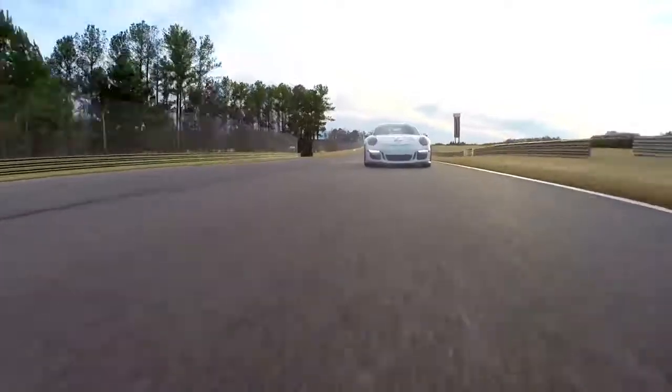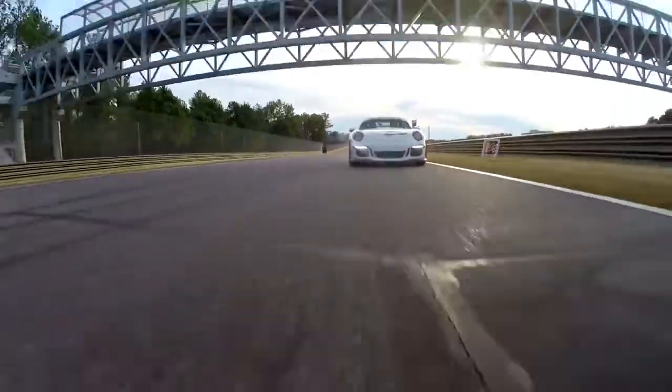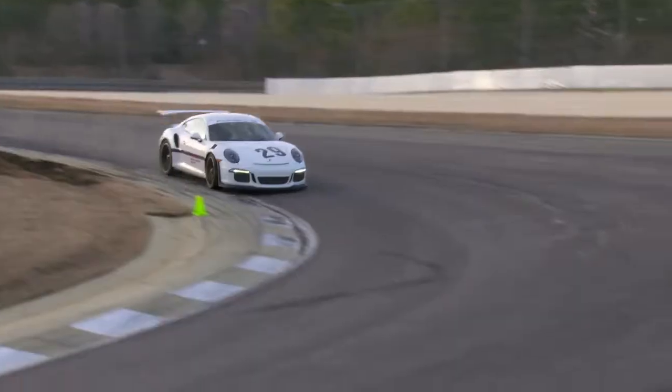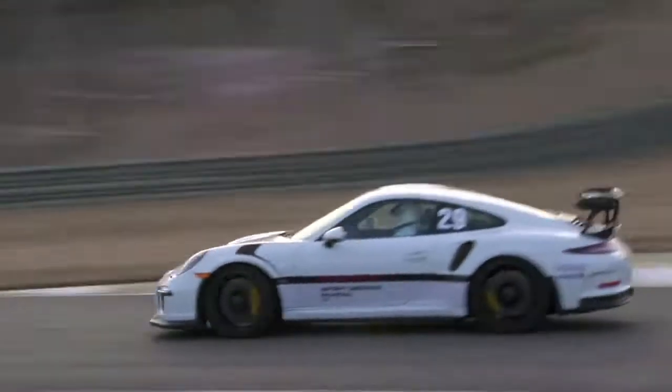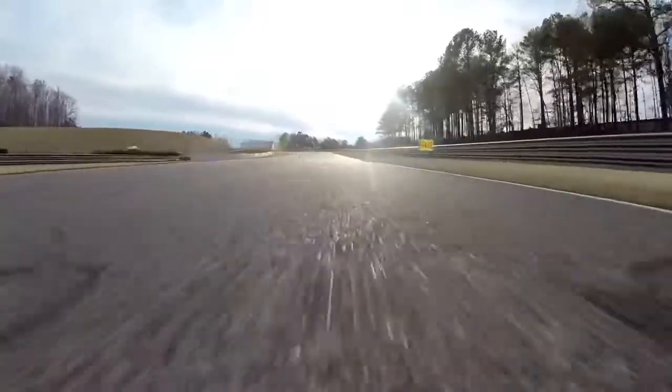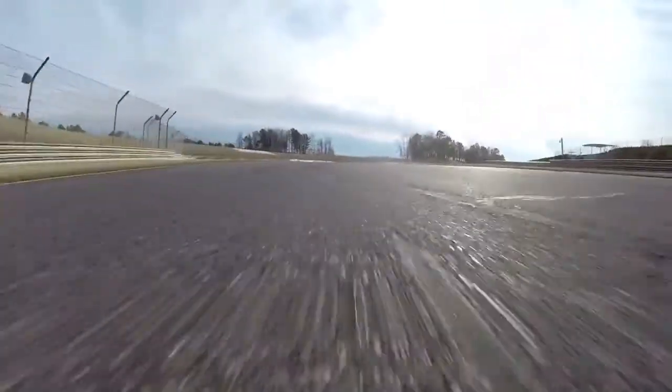Preparing for the corkscrew section here. Heavy initial brake, we fade it — we're hanging on for dear life right here. Slow down a little more for the tight turn, then back to power coming out. Little slide there coming out with the power. Very, very smooth through this S-turn — a lot of speed. Back to full power, using every inch of road.